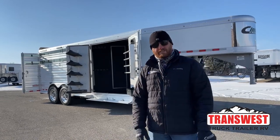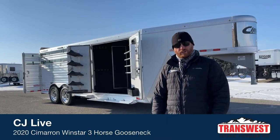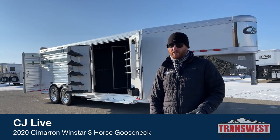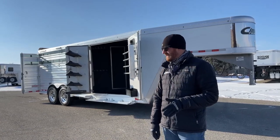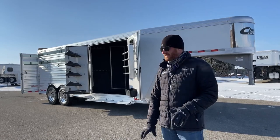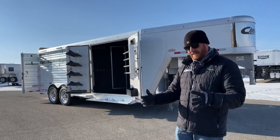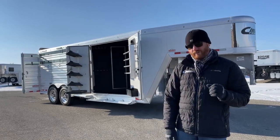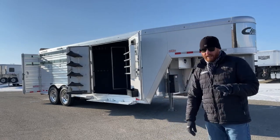Behind me is a 2020 Cimarron Windstar model, three-horse gooseneck. This is an air ride trailer — a very unique and cool setup. This is actually our owner's demo, one he usually pulls. It was purchased and then traded back in. The customer built a four-horse air ride trailer — they thought they could get away with a three, but things changed, so they went with a four. We built that and they traded this back in. It's a very cool trailer, so let's take a look at it as we walk through.